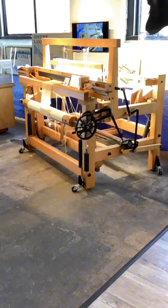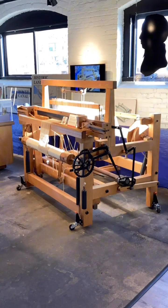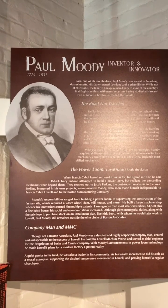The Boston Manufacturing Company's business model of integrating the entire process of cotton textile production under one roof called for an efficient and economical system of power distribution to run its machines. Contemporary factories and mills typically used extensive gear shafts to transfer motion from power source to machinery. But at the BMC,